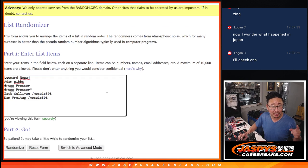Big thanks to this group for making it happen. Leonard, Adam, and Greg bought their spots outright — appreciate you. And Zach and Dan won their way in, so they're guaranteed hits as well for a fraction of the price.